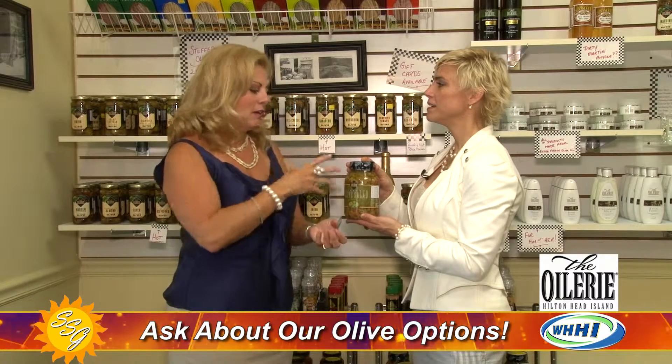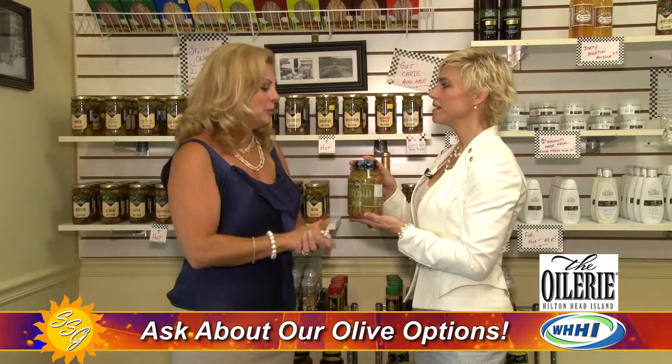It's absolutely delectable — sort of like a tapenade but crunchier, with some carrots in it. It's known in Louisiana for the muffalata sandwich, where they top your cold cut sandwich with a bunch of olive salad. It's a Louisiana product, private-labeled for The Oilery.